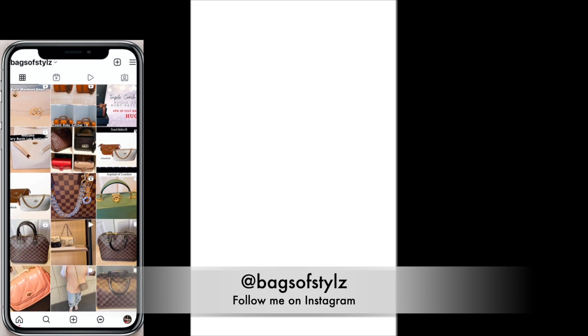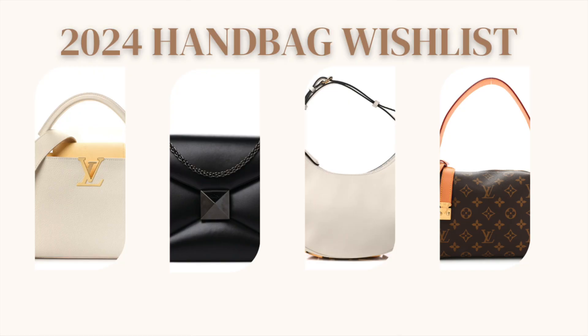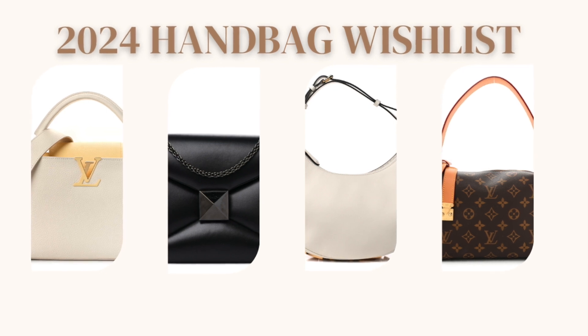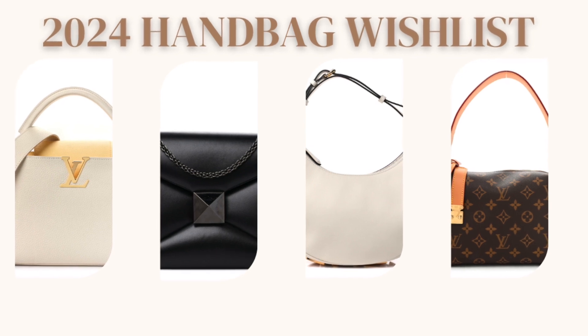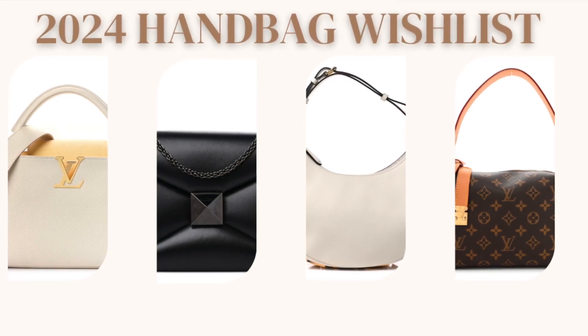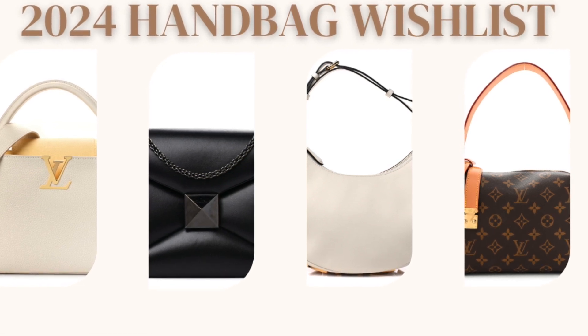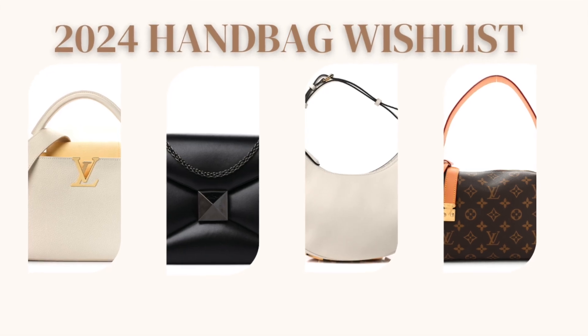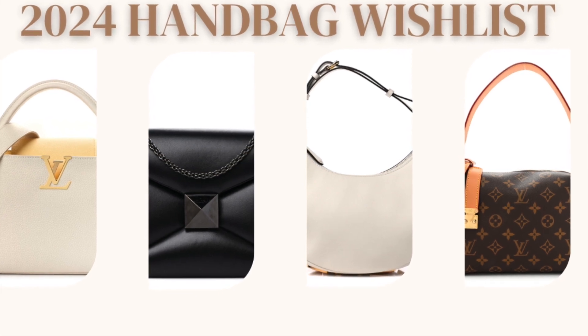Hello everybody, welcome back to my channel. This is Ayesha from Bags of Style. In today's video I wanted to do my 2024 handbag wish list — I'm so super excited! Please don't forget to like, comment, and subscribe. We talk about everything bag-related, from contemporary all the way to luxury. To my returning subscribers, thank you so much. Let's get into my 2024 handbag wish list.